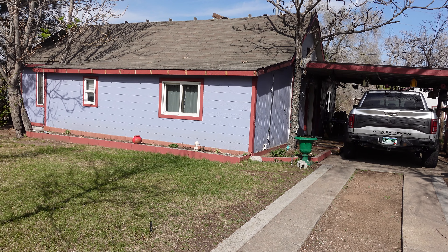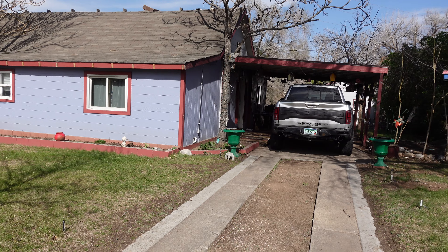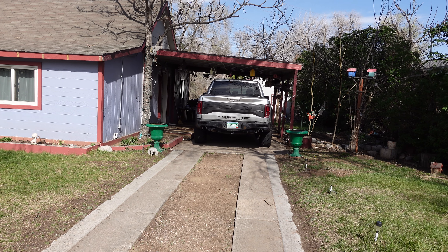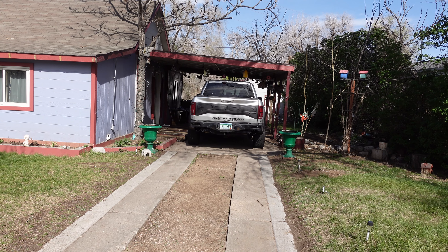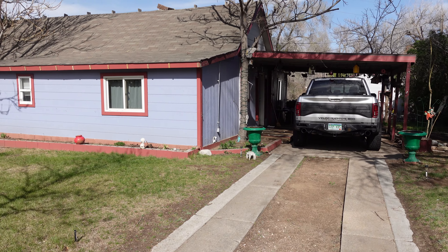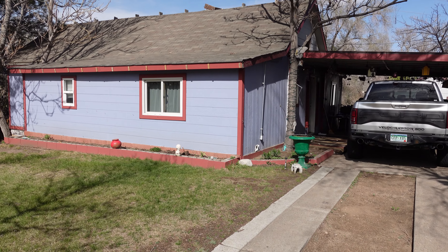Hey, it's Mark Ferguson with InvestorMore. I'm outside a property I just purchased. This is a very interesting property, and I have not seen inside it yet since I first saw it with the wholesaler. So I'm not sure exactly how much stuff they left me or didn't leave me, but I'm guessing they left me a few things.